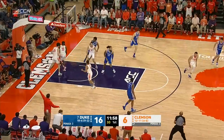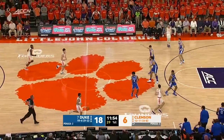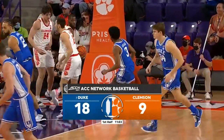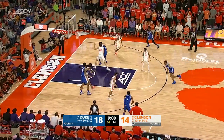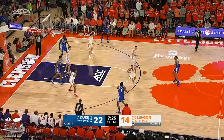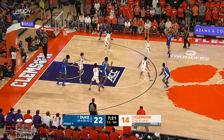He just collected a miss. And a beautiful finish in traffic there from Roach as he hits the deck. Roach to the rim, high off the glass. Remember, Kihei Clark is a smaller guard for Virginia, and Coach Krzyzewski told us today Kihei Clark is the best guard in the league.